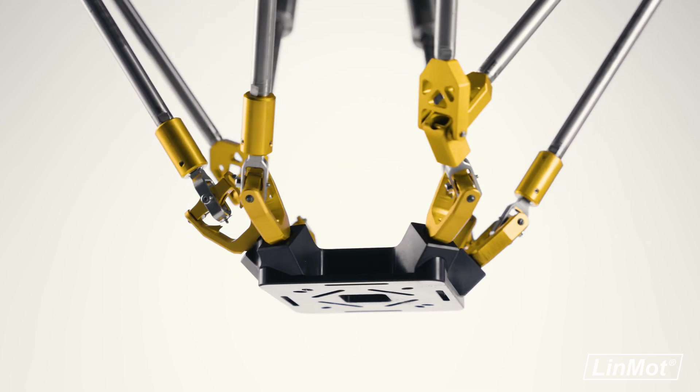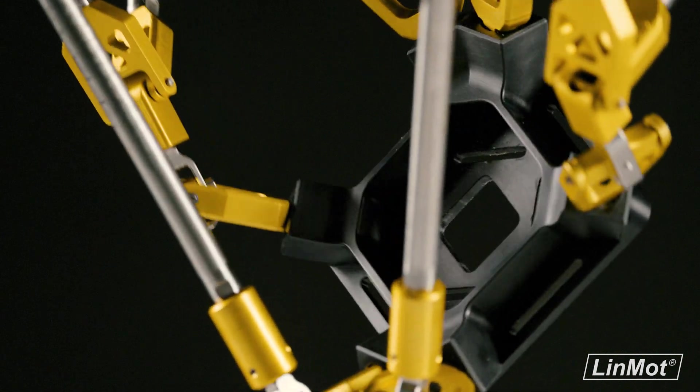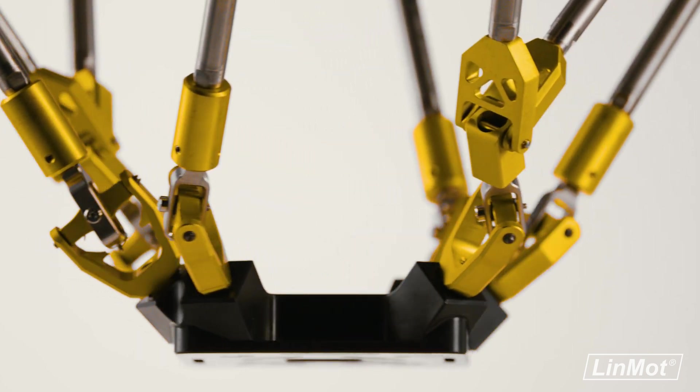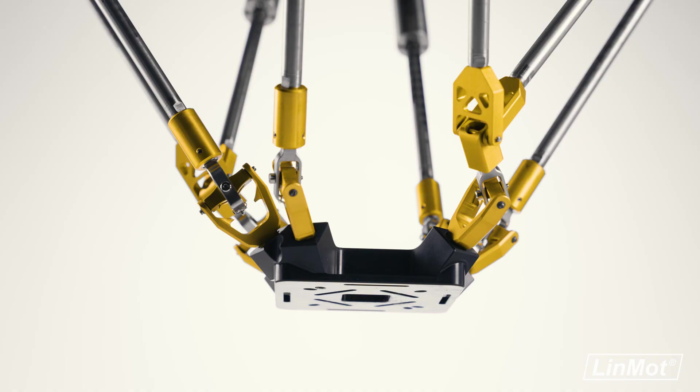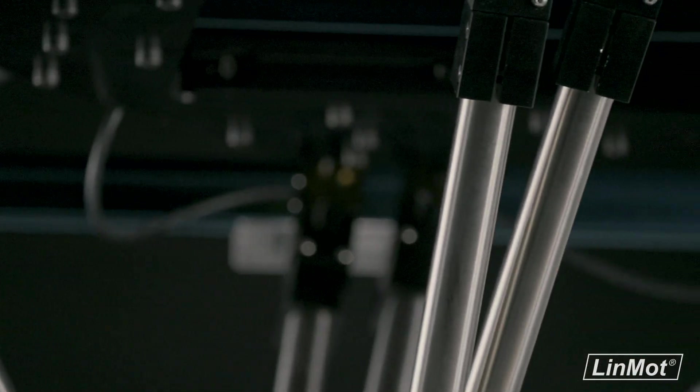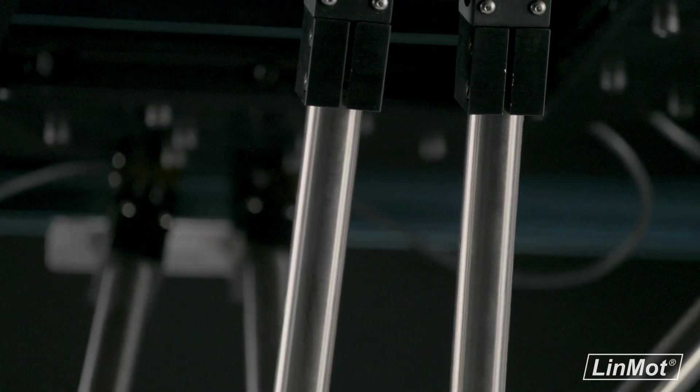In conventional parallel robots, singular configurations limit the orientational workspace. In fact, Type II singularities can even result in a local loss of control over the mechanism. The Delta overcomes these challenges by controlling the internal redundant degrees of freedom.